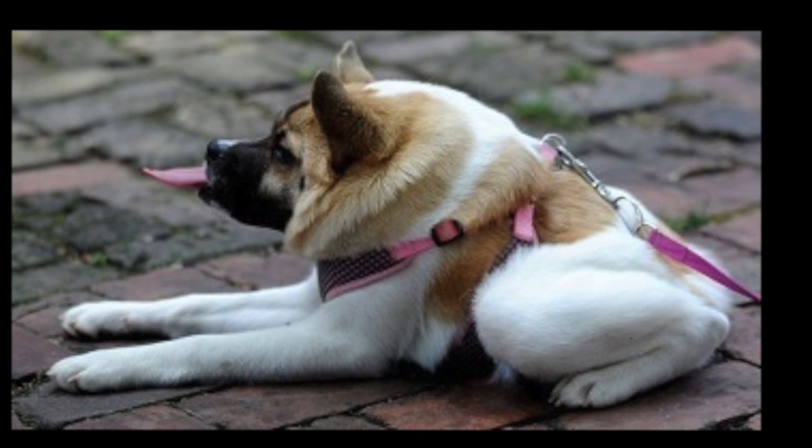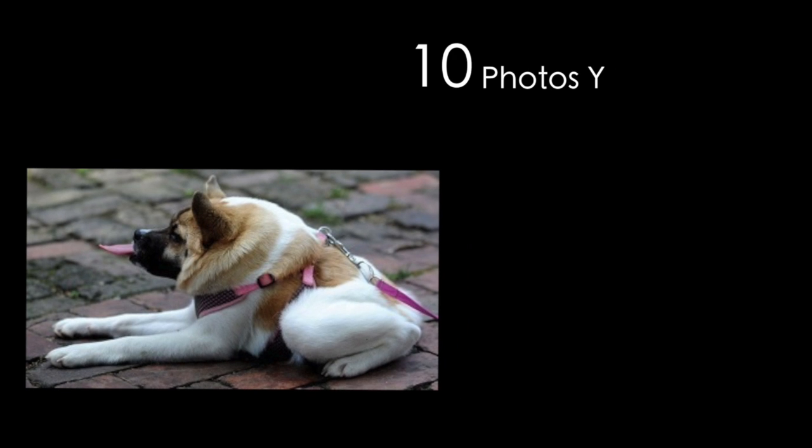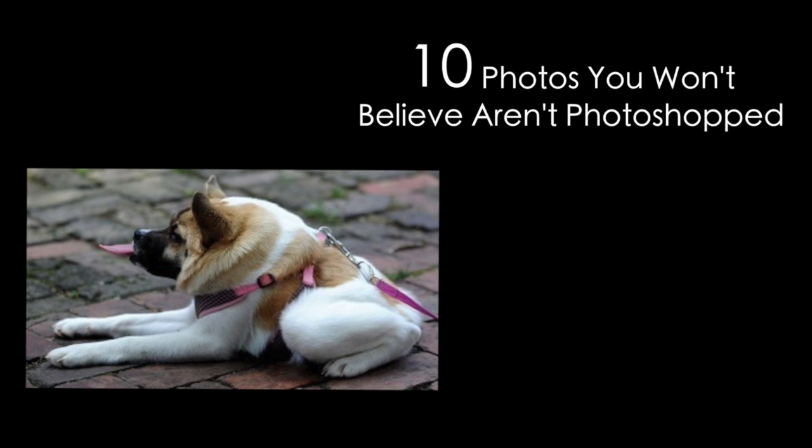Epic 10 list. These days it's hard to know what photos are photoshopped and what ones aren't. Here are 10 photographs that are awesome, but definitely not photoshopped.